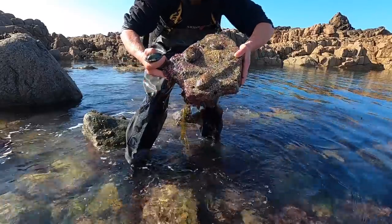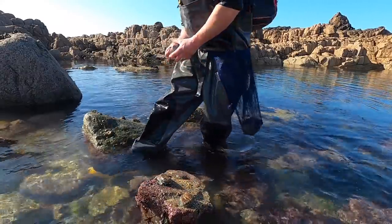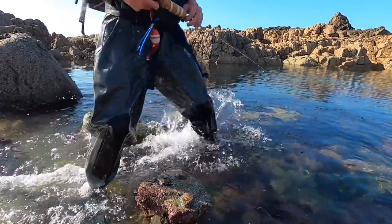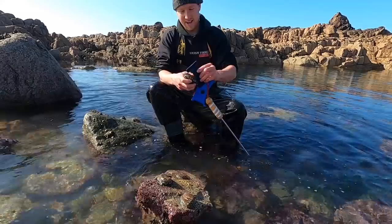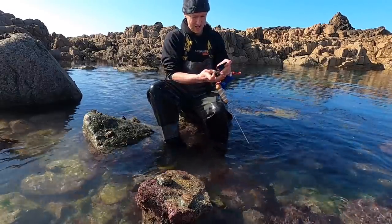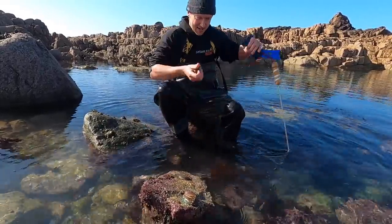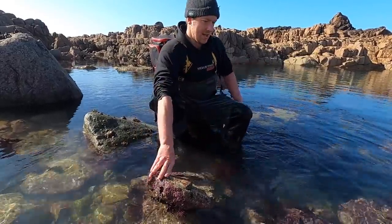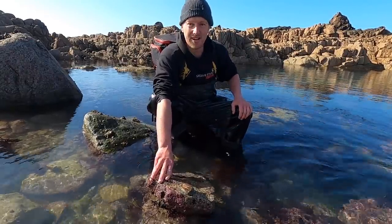Look at that guys - look how many ormas are there! Finding loads of them, just need my hook. Oh hard work, this orma in that one's definitely in - look how much that one's in, that's a buster that one. Then we got this one - that one's in. We might have two keepers on this. That big one's definitely in. We're just loading up in this one spot. That one is out, so I'll stick this rock back carefully guys - on to the next set of rocks, we're finding loads.